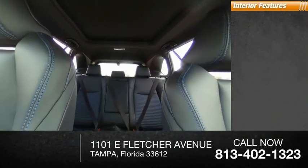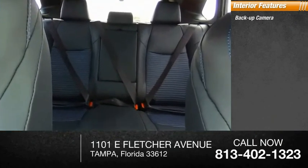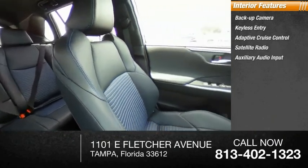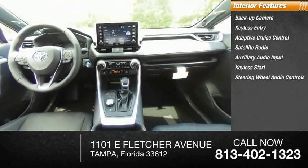Inside you'll find backup camera, keyless entry, adaptive cruise control, satellite radio, auxiliary audio input, keyless start, steering wheel audio controls, MP3 player, security system, and auto-dimming rear-view mirror.